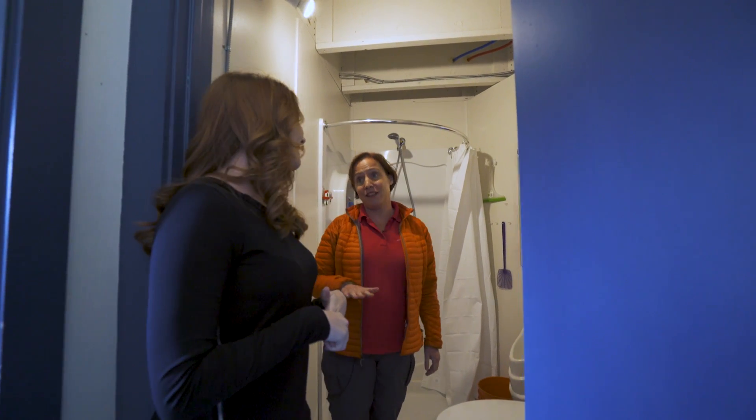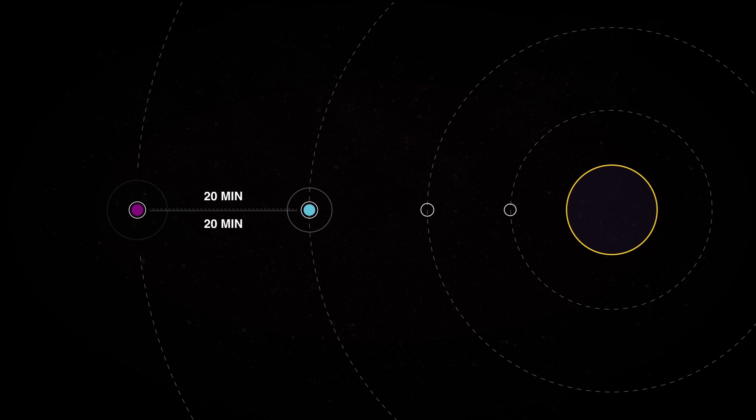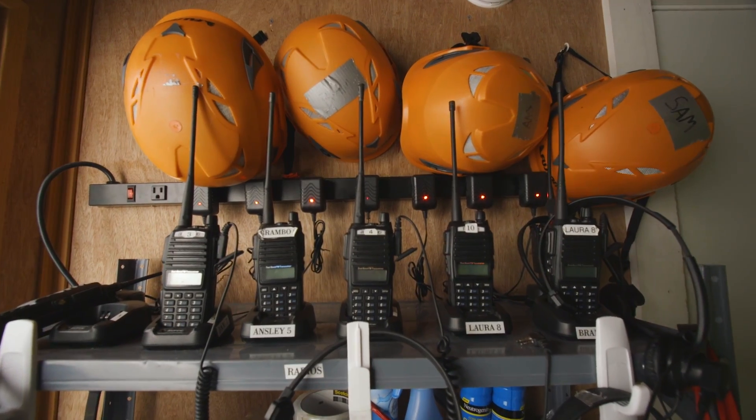All electronic communication in and out of the habitat is delayed by 20 minutes each way. That's roughly how long it would take for a radio signal to travel the distance from Mars to Earth, though timing will vary depending on the planet's orbits. So getting a reply from someone on Earth could take up to 40 minutes. Yeah, it was stressful. If things were going bad back home and you got an email, you can't do anything about it. Everyone had their own personal lives continuing without them. Friends were celebrating milestones and you're here doing the simulated Mars mission.